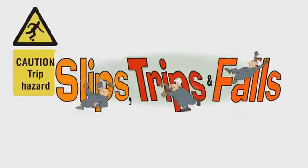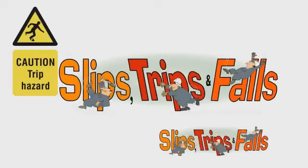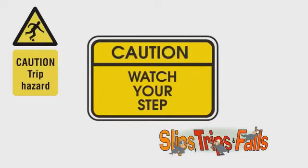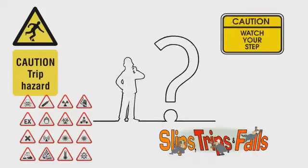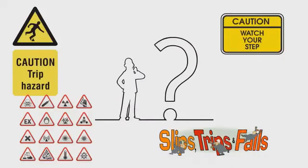Every workplace has hazards that can cause accidents. However, accidents can be avoided through inspections for hazards, using equipment correctly, proper training, concentration, and avoiding distractions on every task in the workplace.